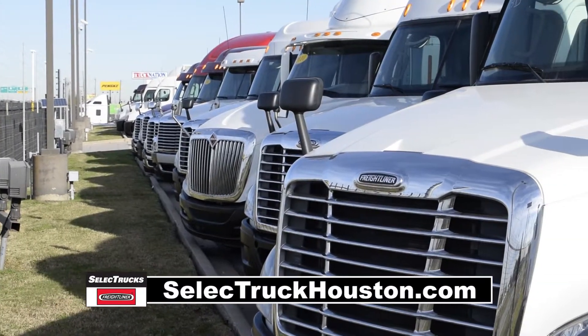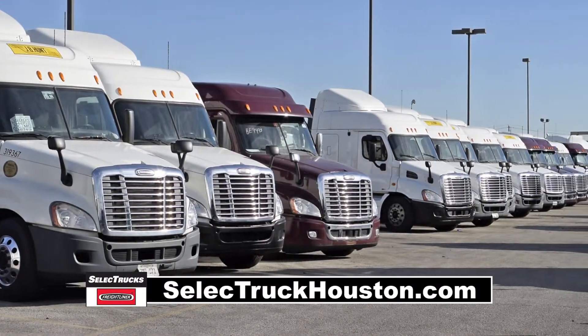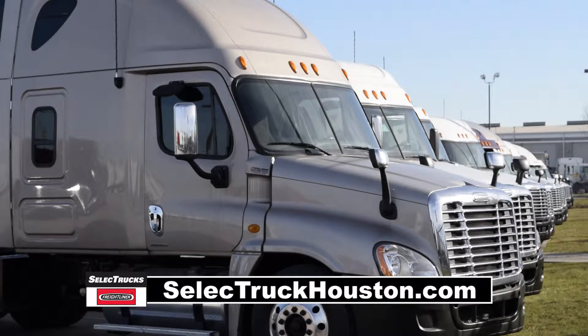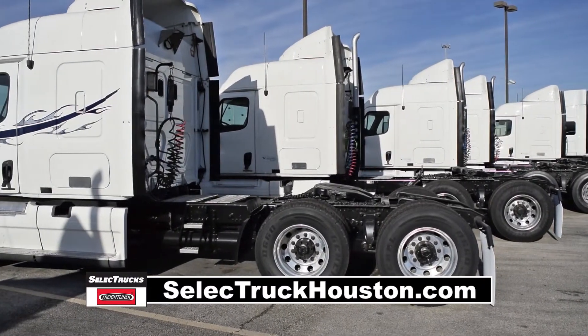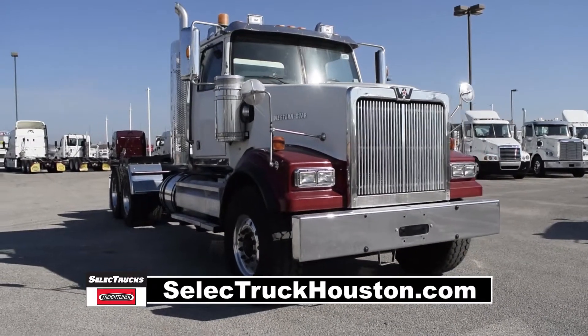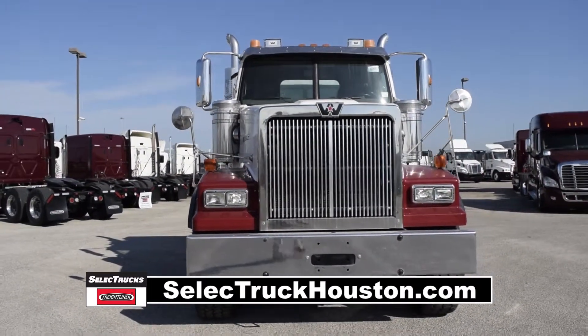Our trucks go through a rigorous inspection where repairs are completed by factory-trained technicians, and they are professionally detailed inside and out. Freightliner used truck warranties are available for up to three years. This truck has only 331,000 miles and is sale priced at $65,995.